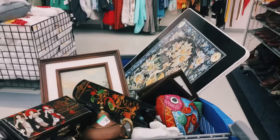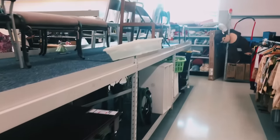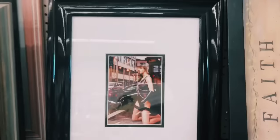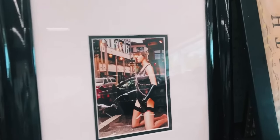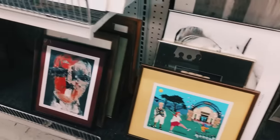Wow, the print on this is so gorgeous! I'm going to head over to the art department and see what else I can find. I'm finding so many Asian pieces that I think there might be some great finds in the art department, so let's go check them out.